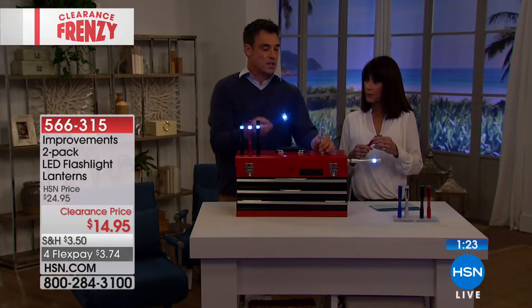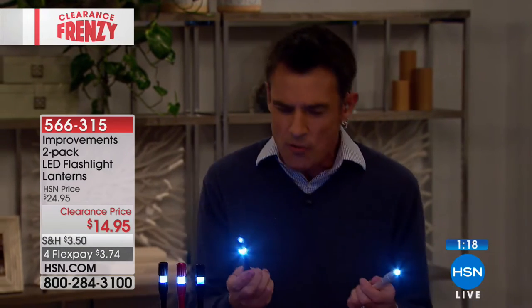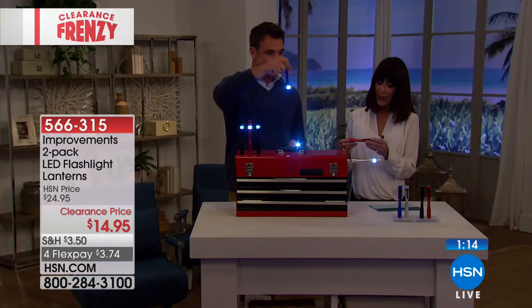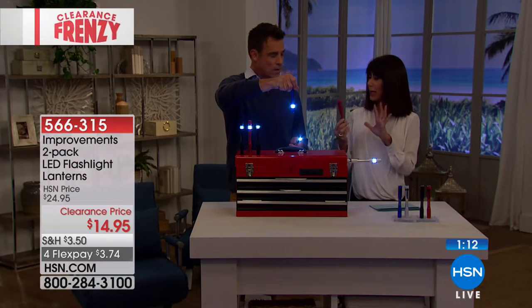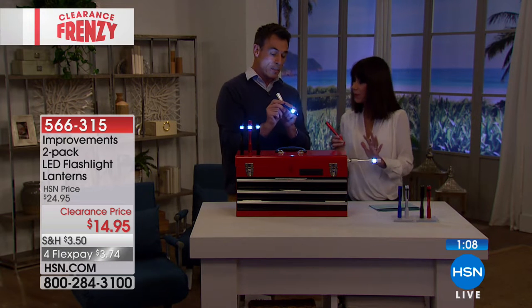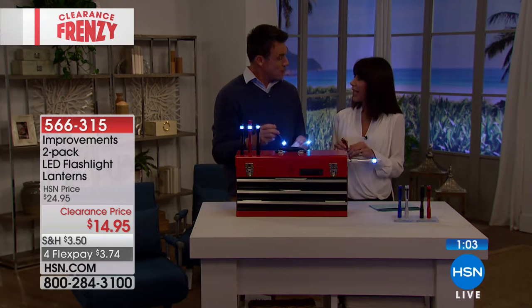Keeping the frenzy going at $14.95, with four FlexPay payments today of $3.74 a payment. Weather resistant and impact resistant, so if you drop it or it gets wet, it doesn't matter — it's resilient. It'll sit in your purse and it's always there when you need it. It's so small and compact, you can keep it right in your pocket, and it's also got a little pen strap.